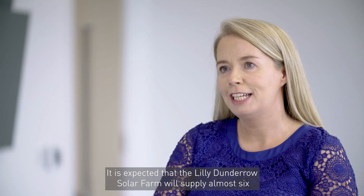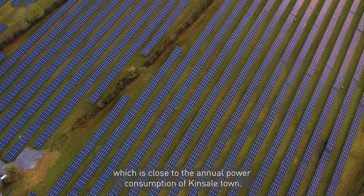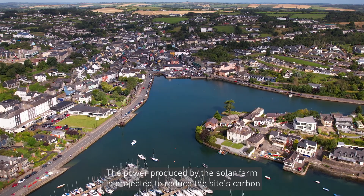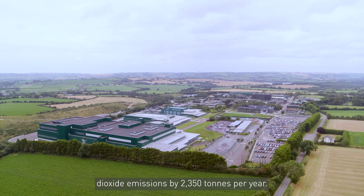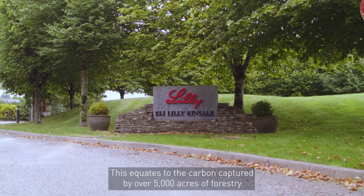It is expected that the Lily Dundera solar farm will supply almost 6 gigawatt hours per year, which is close to the annual power consumption of Kinsale Town. The power produced by the solar farm is projected to reduce the site's carbon dioxide emissions by 2,350 tonnes per year. This equates to the carbon captured by over 5,000 acres of forestry.